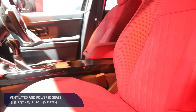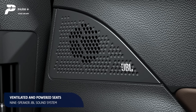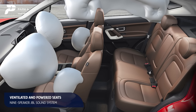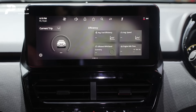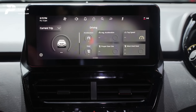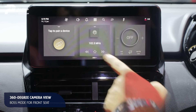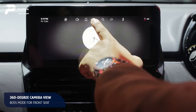Other creature comforts like ventilated seats, auto climate control, powered seat adjustment, the 9-speaker JBL sound system, and 6 airbags among others have been carried over as well. The brand new 10.25-inch touchscreen has quite evolved from the previous 8.8-inch unit and also displays a 360-degree camera view, along with plenty of other information on these SUVs.